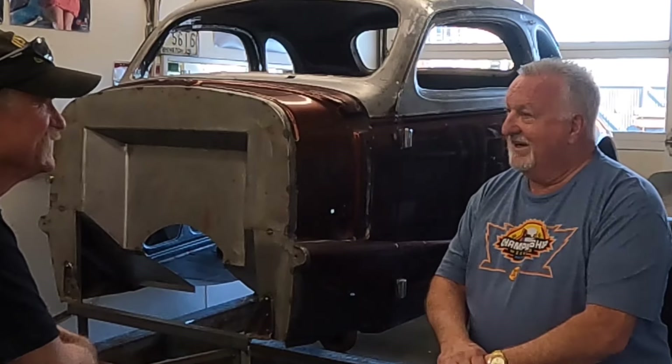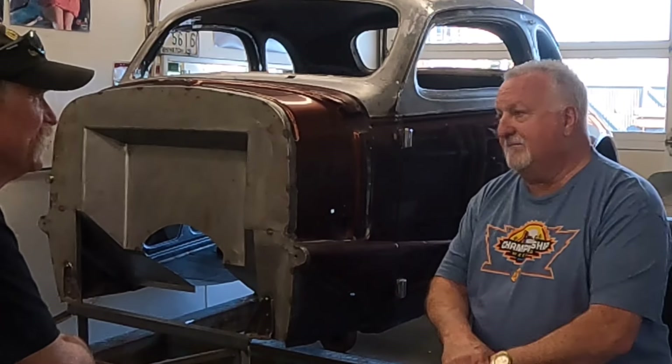I tore the interior out, put a roll cage in it, built a different engine — a 355 actually. I had a Muncie M22 in there — the Rock Crusher — that's not what was originally in there but that's what I had. Then I took that out and put a Turbo 400 in it to go racing. It never did get a tour and I had all these big dreams of a world-class race car.